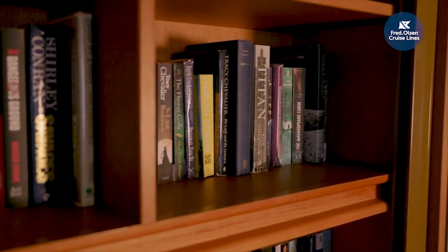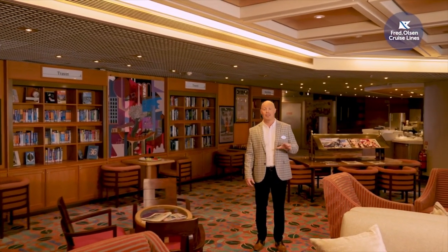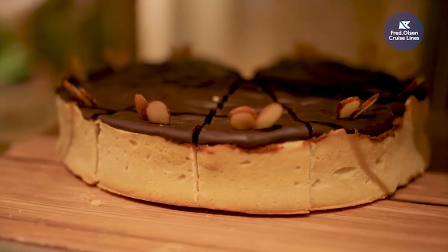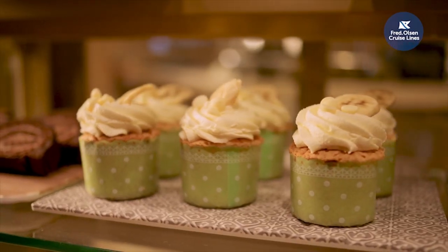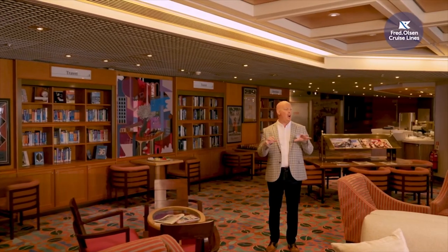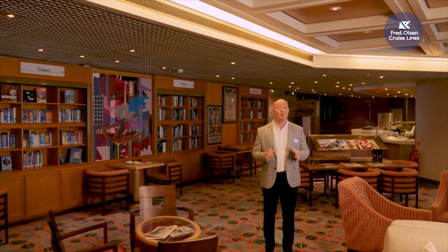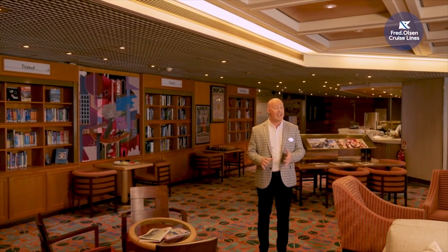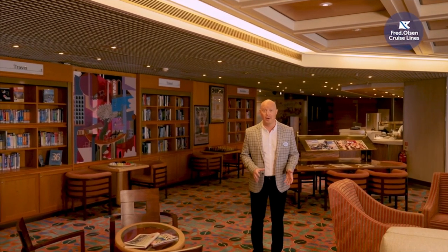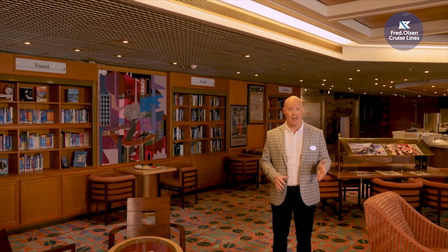I'm here in our Bookmarked Café on Deck 5. Unlike Balmoral and Braemar, this café library serves up delicious speciality coffees, freshly baked cakes and handmade chocolates, and it's located in the heartbeat of the ship. Next to us is a firm favourite, our Morning Light pub, and next to that a new venue for us, the Piano Bar. And last but not least, our speciality restaurant the Forest Room, with a menu inspired by our love for Scotland.